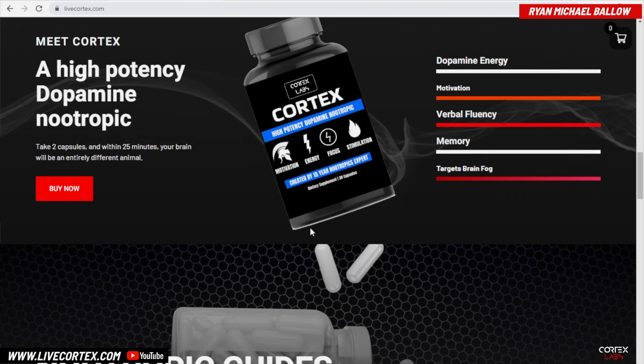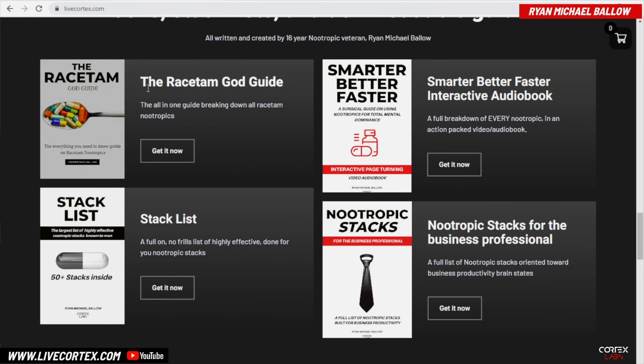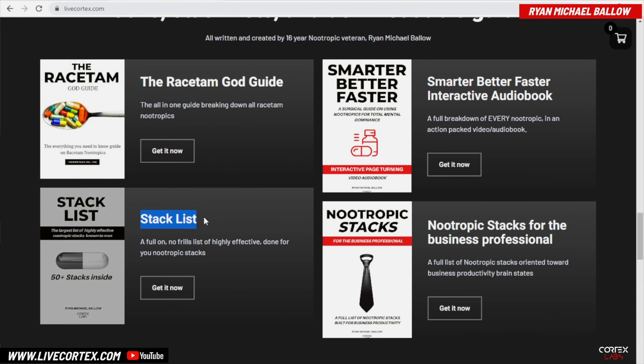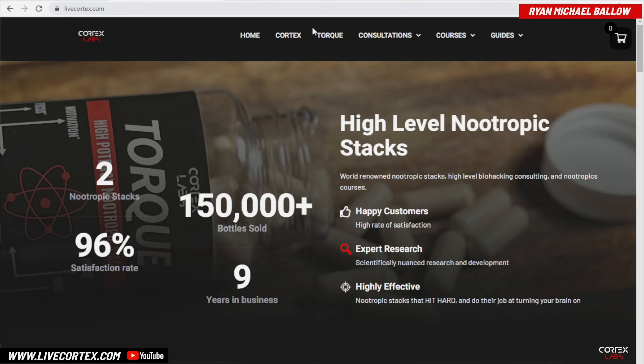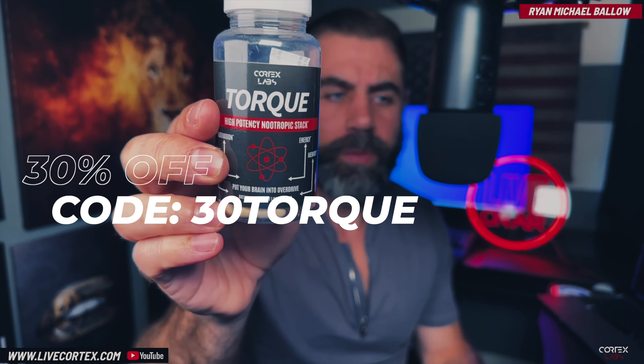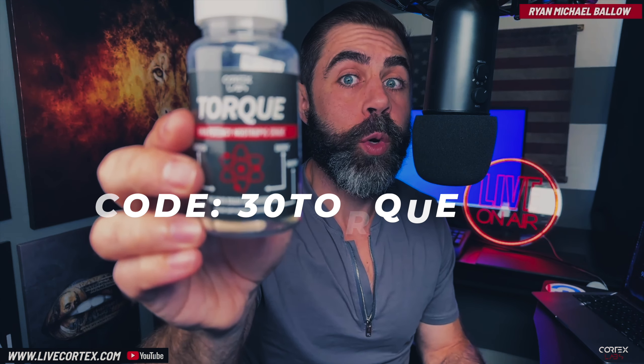The place to get all of your nootropics goodies, including digital guides with long lists of proven nootropic stacks as well as our stacks, is livecortex.com. And by the way, Torque is 30% off right now — coupon code is 30TORQUE.